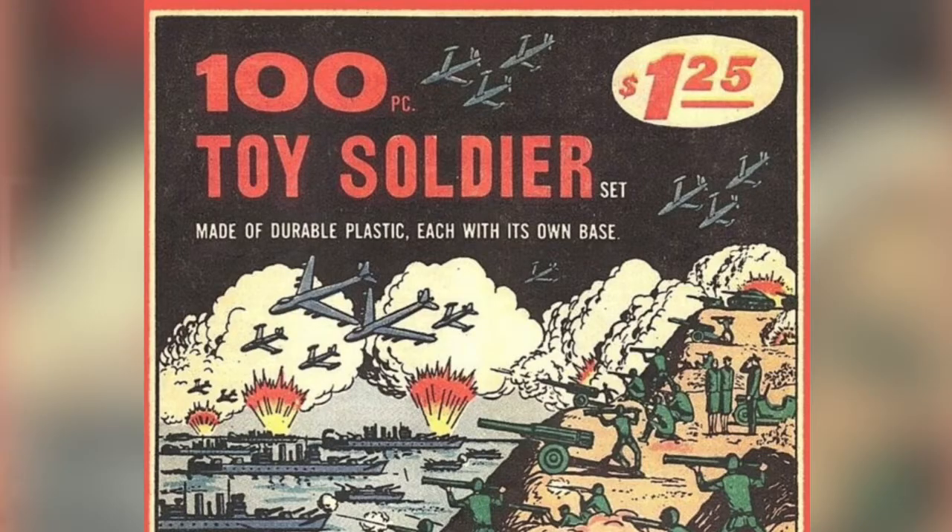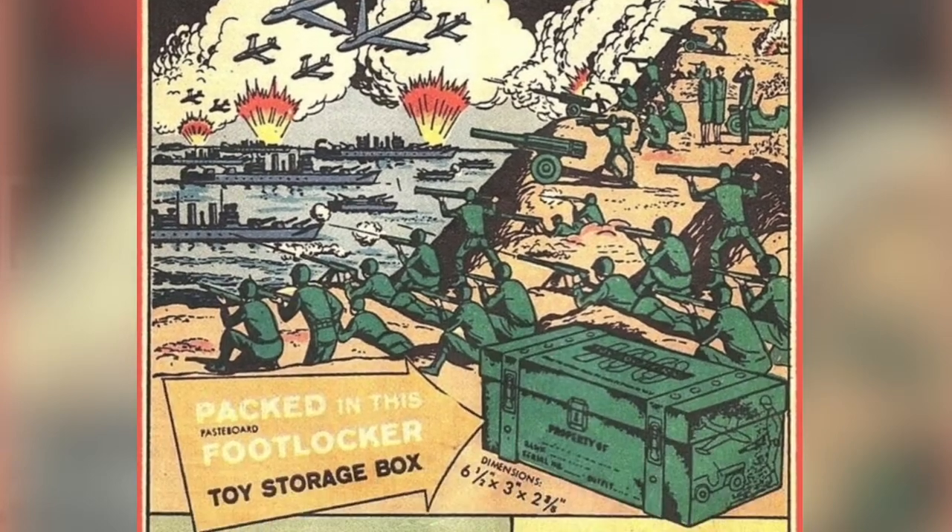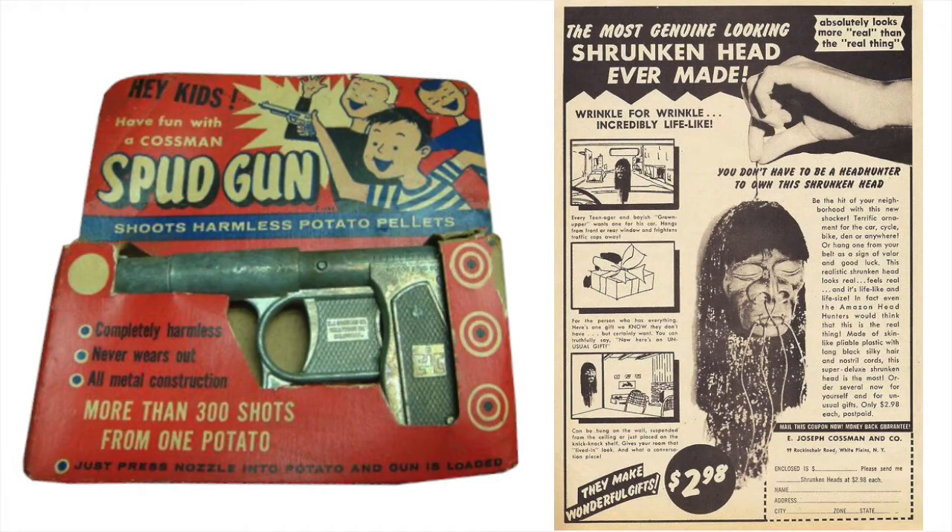After World War II, Milt and his brother-in-law E.J. Kosman returned from duty in Europe to start a mail-order novelty business. Their first successful product was 100 Toy Soldiers, as advertised in the back pages of comic books. Being in the novelty business, even their best ideas — like the spud gun and shrunken heads — only sold for a few years. But all that changed after Milt's fateful picnic.